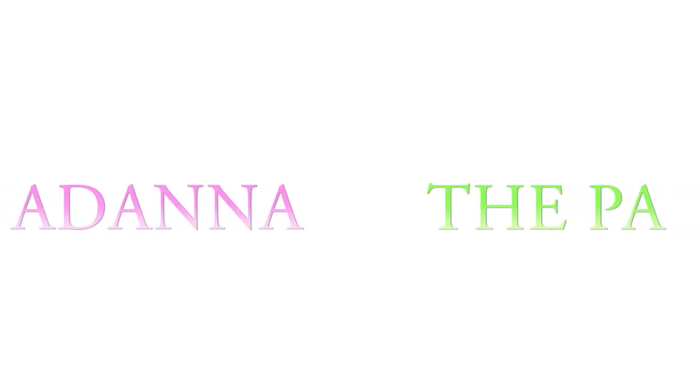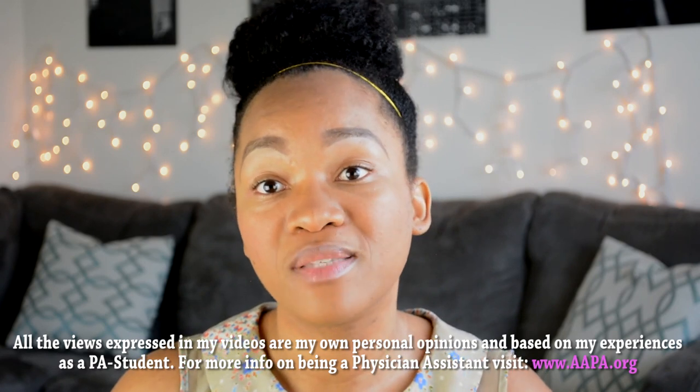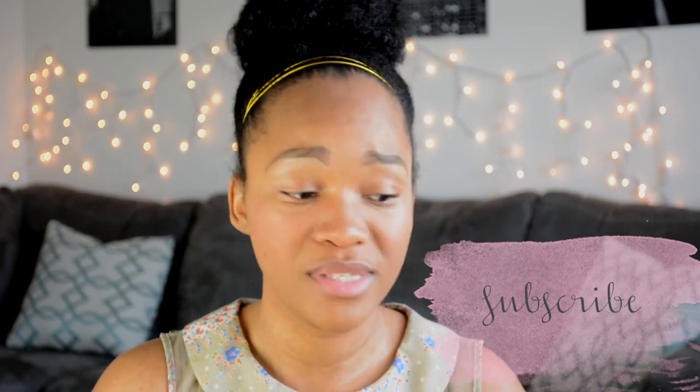What's up you guys? It's Adonit. I'm gonna be talking to you guys about two must-have books that you have to have if you're in PA school that will help you retain all of the knowledge that you're getting. I have found two amazing books that have helped me so far in my seven weeks of PA school.